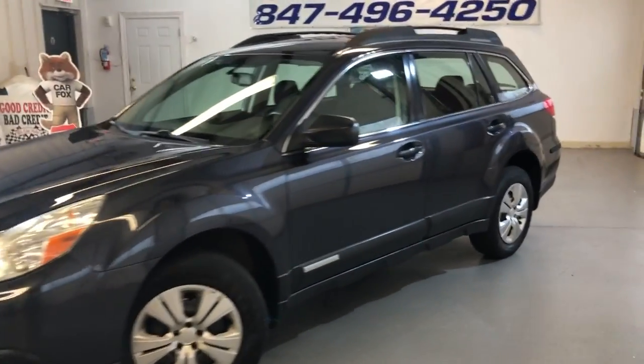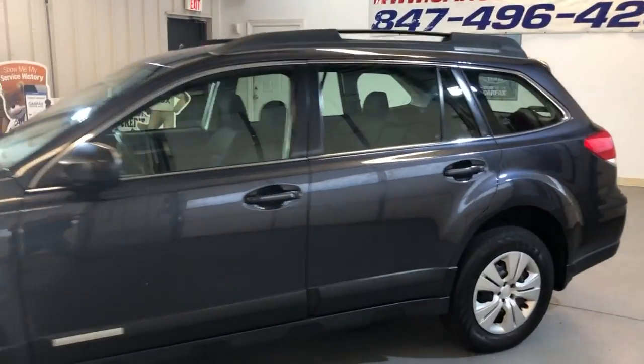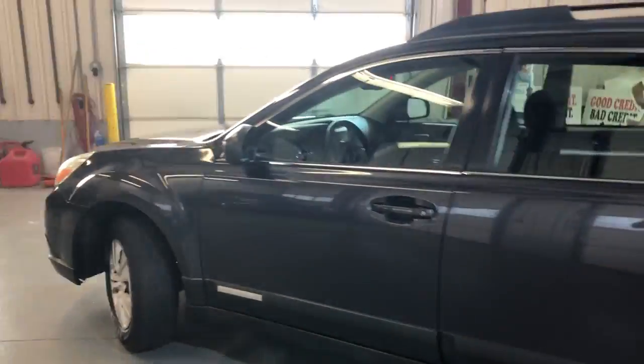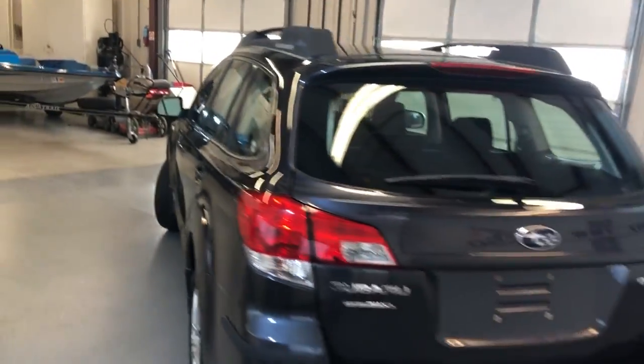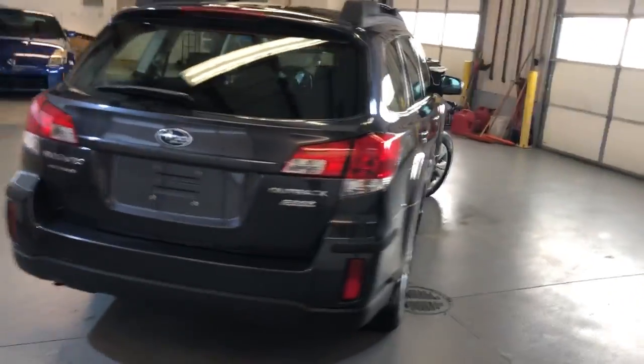2011 Subaru Outback, 100,000 miles, four cylinders, all-wheel drive, hard to find six-speed manual, roof rack.